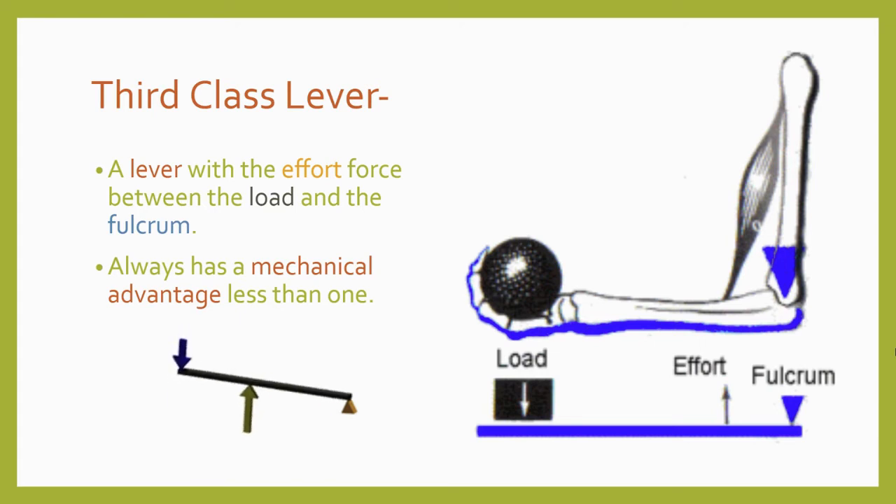In a third class lever, the fulcrum is at one end, but this time the effort is being applied in the middle, and the resistance force is applied further away from the fulcrum. This means that a third class lever always has a mechanical advantage less than one-to-one, so it takes more input force than the machine exerts on the load. But the input force is able to move through a smaller distance, so this type of lever can be used to increase how far the load moves, or to reduce how far the effort moves.